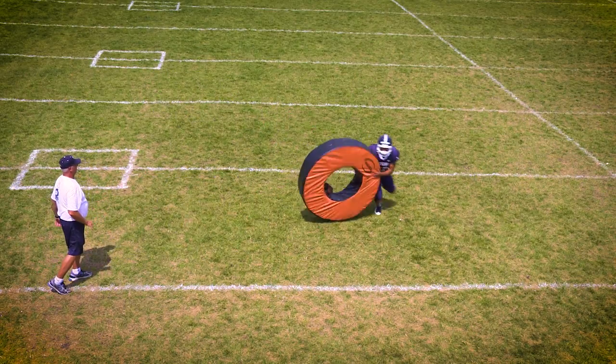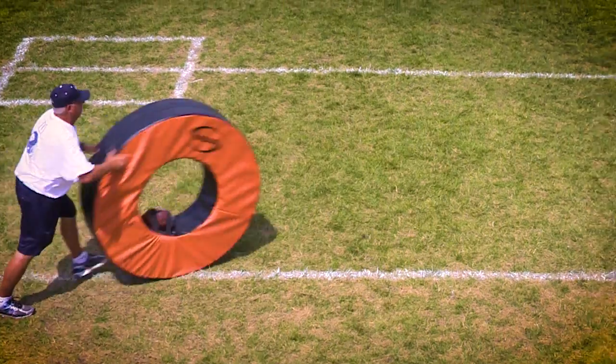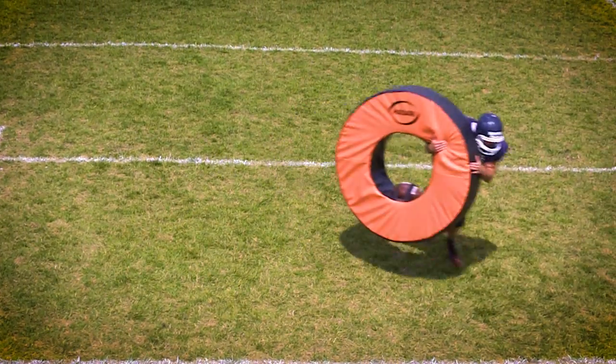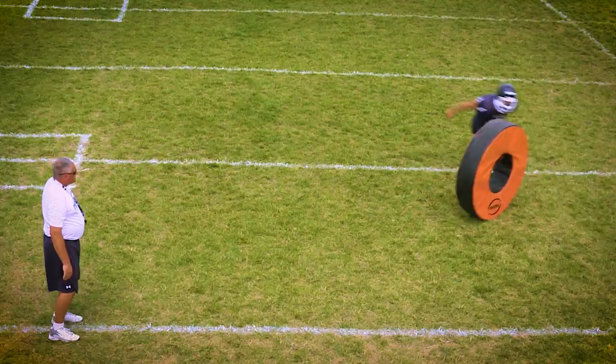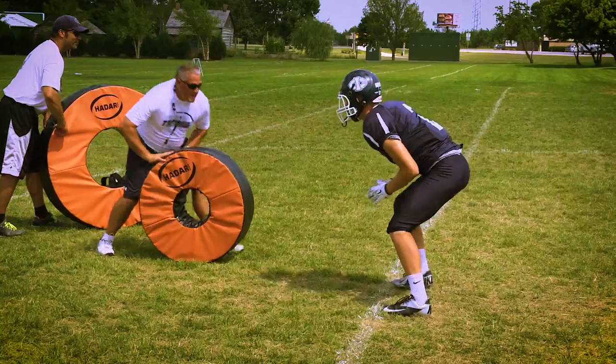Training players with the Hader Tackle Rings allows for detailed technical improvements in heads-up tackling and blocking techniques on a moving target, before going live in contact practices. Get players excited to make correct hits and become confident with their technique.